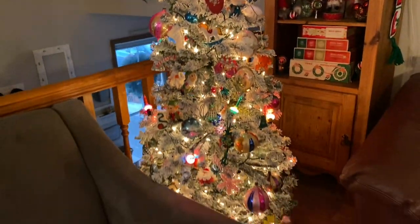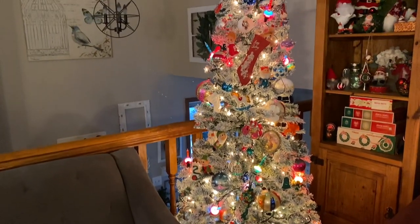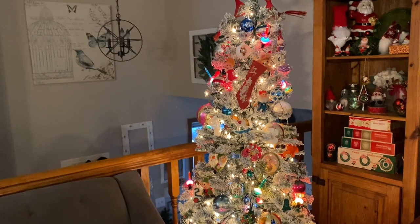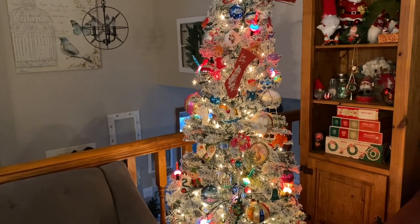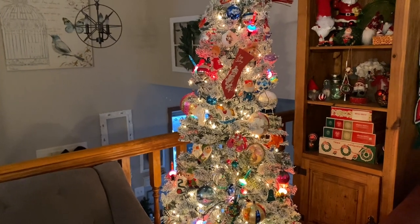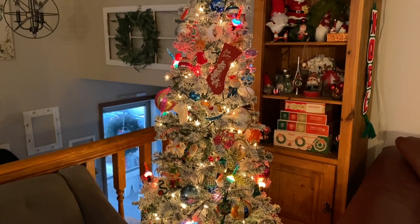On any given day you can probably find me sitting in this chair having coffee and staring at my tree. My full vintage room tour will be up tomorrow Friday and I'll give you an in-depth look at everything I have out and how I've displayed it.